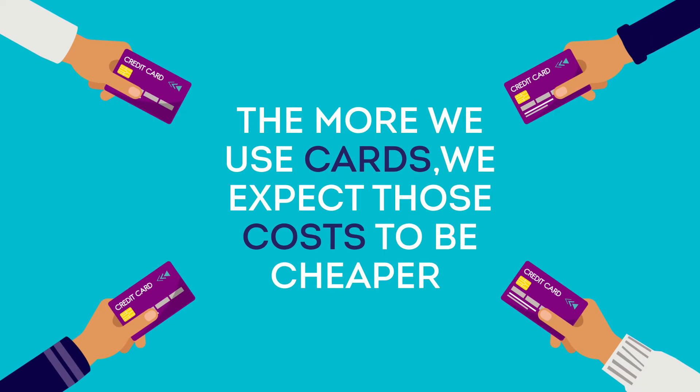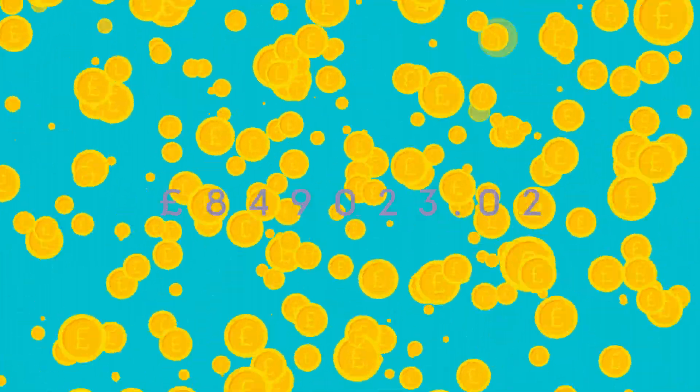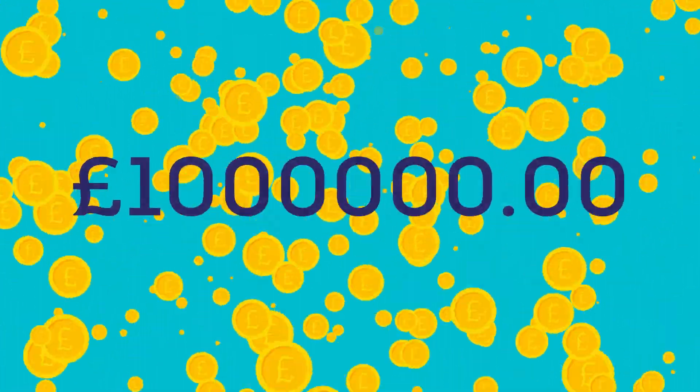But as more of us use cards to pay for things we buy, we expect those costs to be cheaper, as the costs are spread across more businesses and more transactions. Instead, we have seen card companies increasing the fees that businesses must pay, and in 2017 UK retailers paid around £1bn to accept card payments.